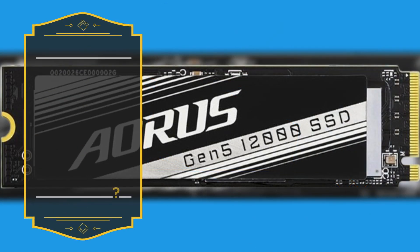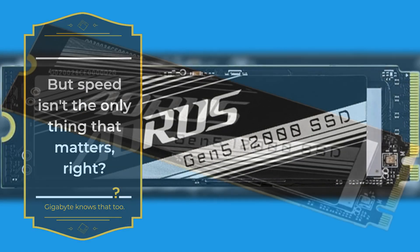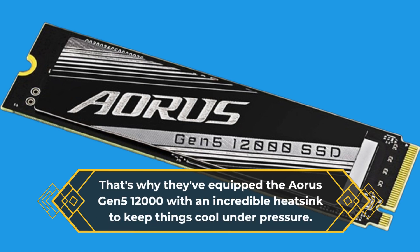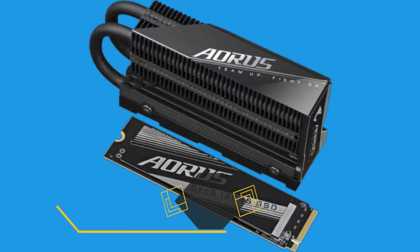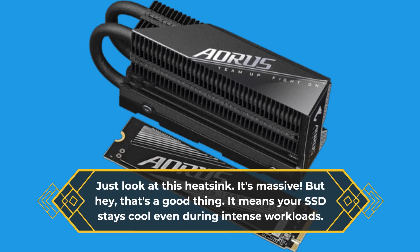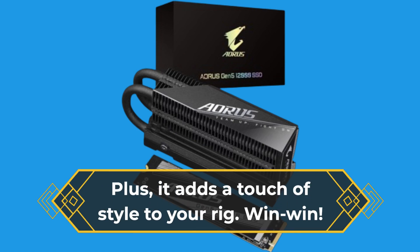But speed isn't the only thing that matters, right? Gigabyte knows that too. That's why they've equipped the Aorus Gen 5-12000 with an incredible heatsink to keep things cool under pressure. No more worrying about overheating — this baby's got you covered. Just look at this heatsink. It's massive. But hey, that's a good thing. It means your SSD stays cool even during intense workloads. Plus, it adds a touch of style to your rig. Win-win!